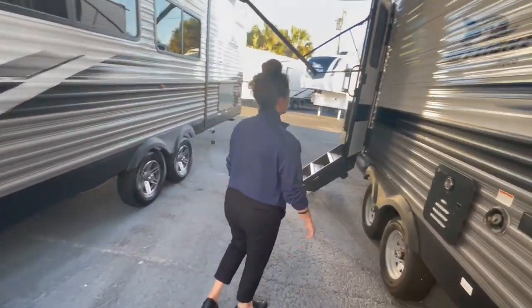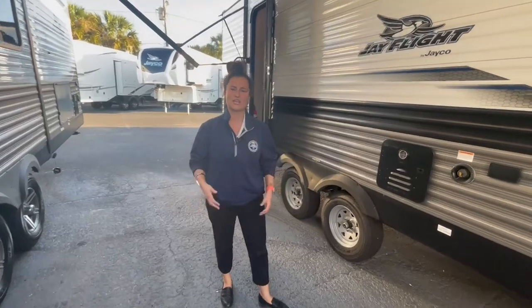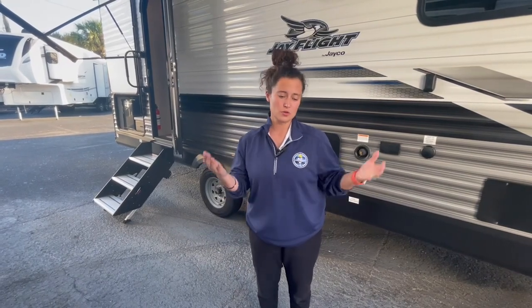Thank you so much for watching my video. Again, this is the 2023 Jayco J-Flight 263 RBS. If you're in the market, we are located in Castleberry, Florida — Blue Compass RV is our name, right off 436, about 30 minutes from the Orlando airport. Thank you so much for watching, and until next time, happy camping.